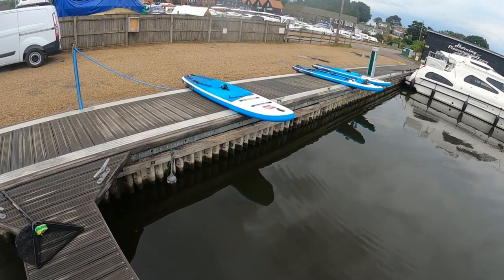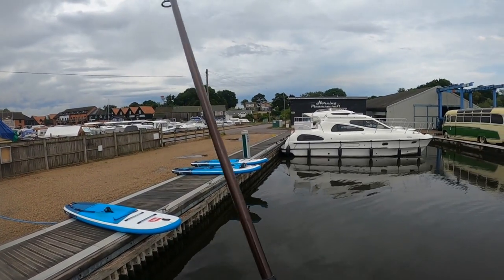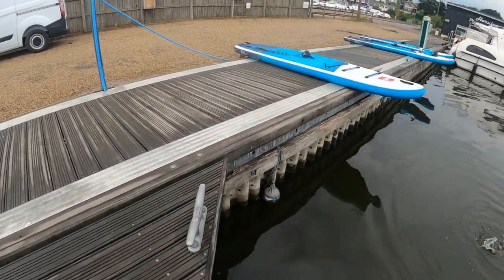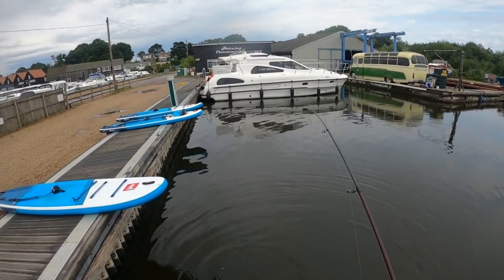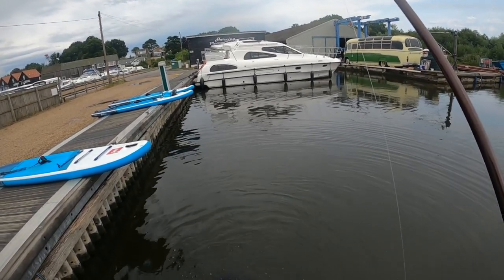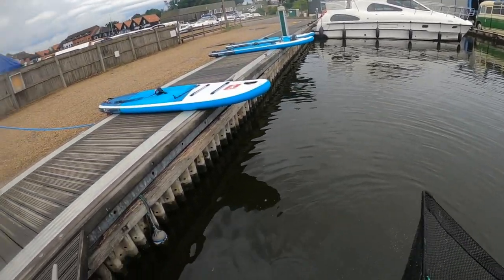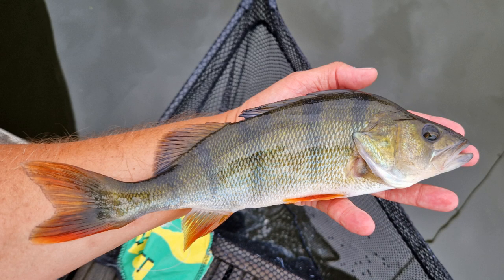Fish on! There you go guys, check that out — absolutely banging perch. I'm just holding it a bit funny because I've got a feeling he's going to give it a wiggle. That was a really tiny little jig but absolutely cracking.